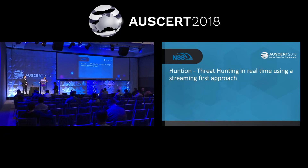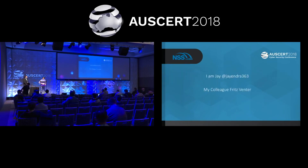Thank you so much for having us here. This is the first time we have come to Australia and thank you so much for the hospitality and giving us the opportunity to present a paper on our threat hunting. I am Jay Jay. I run offensive security research at NSS Labs. And my colleague Fritz Venter is a data science expert and he runs the data science team at NSS Labs.